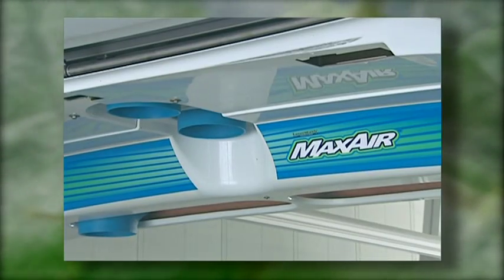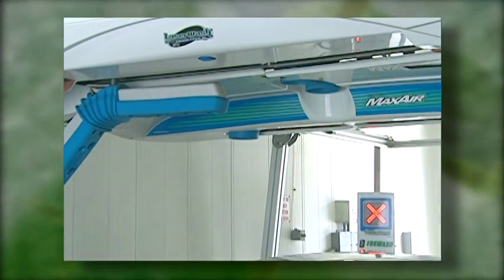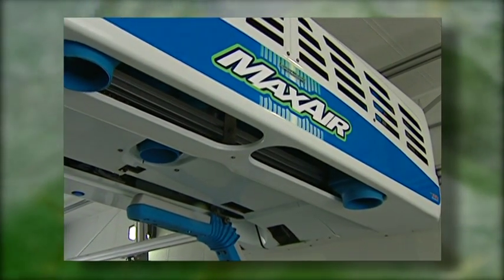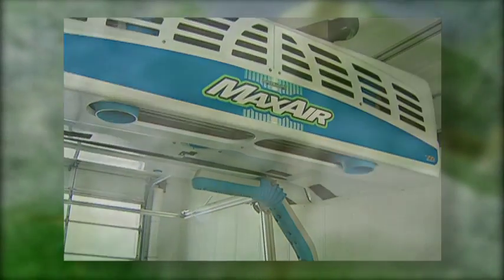PDQ's MaxAir integrated onboard dryer travels in conjunction with the wash bridge and operates immediately after the completion of the wash cycle. MaxAir delivers air columns directly to the vehicle surface where it is most important, so it can use less energy while providing superior drying performance.